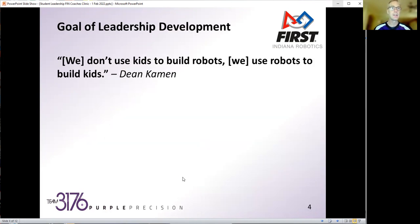Now let me jump into the goal of leadership development and what we do with challenging our students. I really like this quote from Dean: we don't use kids to build robots, we use robots to build kids. That really sums it up — flipping it on its head of what can we use this activity to really develop leaders within the high school kids that we work with, probably more than they realize.